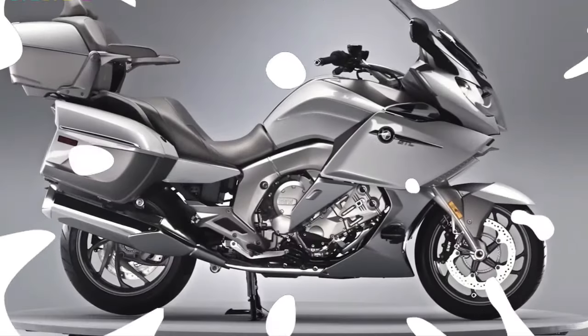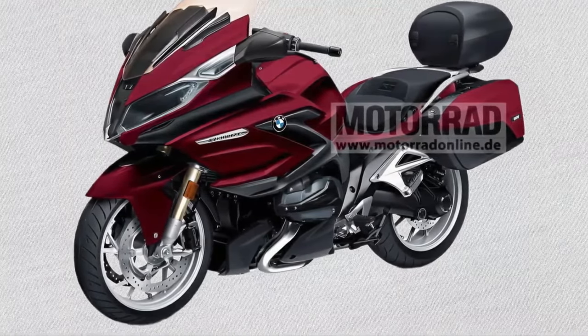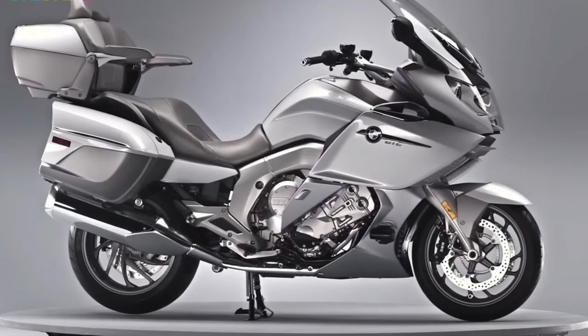Lighting: A full LED lighting system enhances visibility and modernizes the bike's appearance, with adaptive headlights possibly adjusting to road curves for optimal illumination.